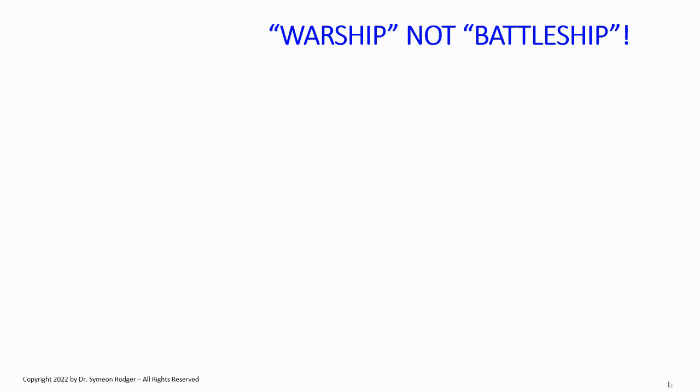Warship is not a battleship — these words are not synonymous. Any combat vessel is a warship, but a battleship is a specific type of warship, and it's a type that does not exist anymore. Please don't say the Ukrainians sank the Russian battleship Moskva. They didn't. They sank the Russian cruiser Moskva.